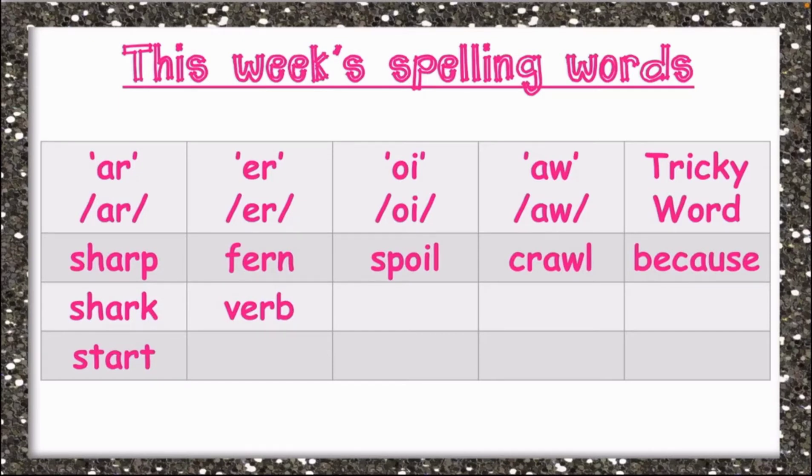Under the OI sound, we have spoil. Spoil is spelled S-P-O-I-L, spoil. Also under the OI sound, we have crawl. Crawl is spelled C-R-A-W-L, crawl.